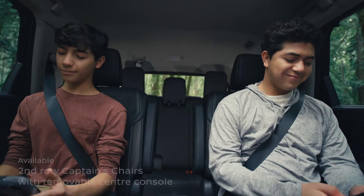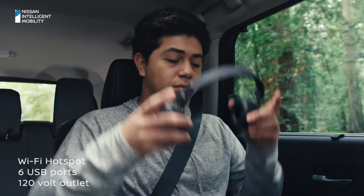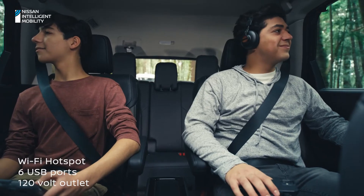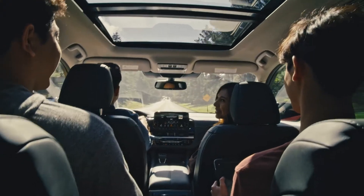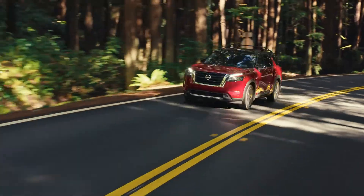In back, new second-row captain's chairs level up comfort. And advanced connectivity means you're charged and ready to go. With the all-new Pathfinder, it's easy to connect to everything that matters.